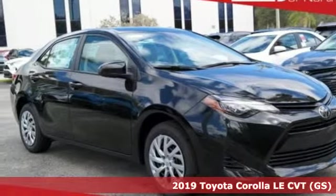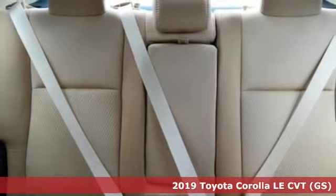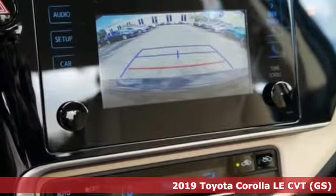Here's a new 2019 Toyota Corolla. When you're looking for comfort, convenience, and quality, you think Toyota. It comes with great features you'll love.